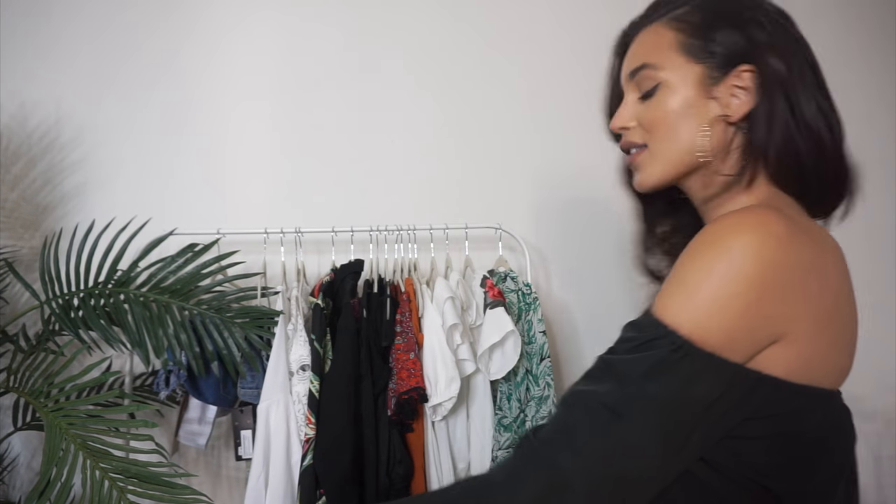Hey guys, I'm Val, welcome back to my channel! Today I have a haul for you from boohoo.com. If you guys follow me on social media, you know that I flew to Mexico last month to shoot Boohoo's spring break campaign, which was amazing. We went to the most beautiful locations and ate the most authentic Mexican food — I loved it.